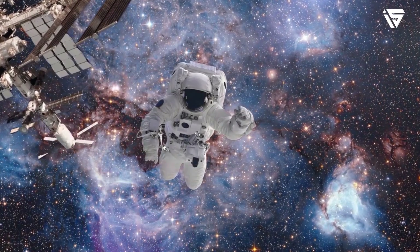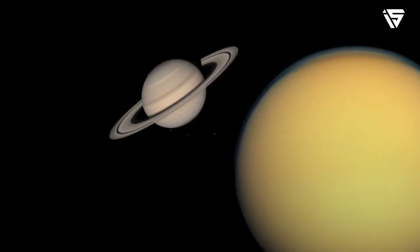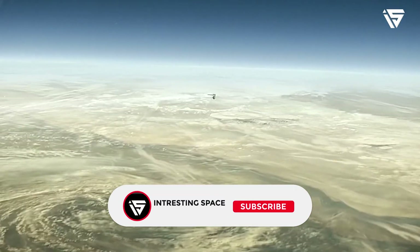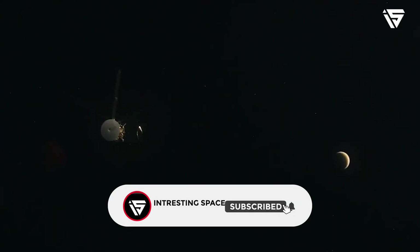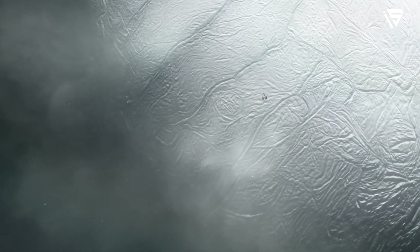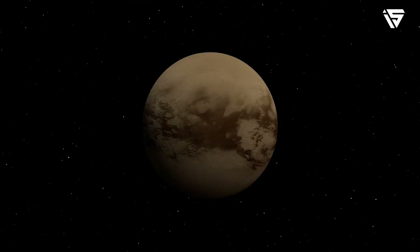That is it from today's video. We hope you enjoyed the content. If you did, show some love and hit that like button. And don't forget to subscribe to our channel so that you never miss out on any of the amazing videos we have in store for you.